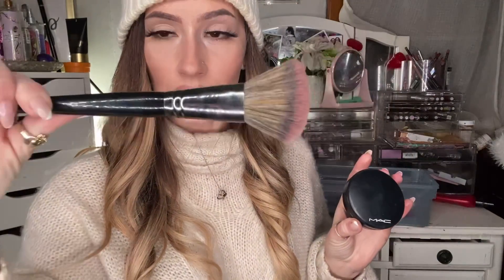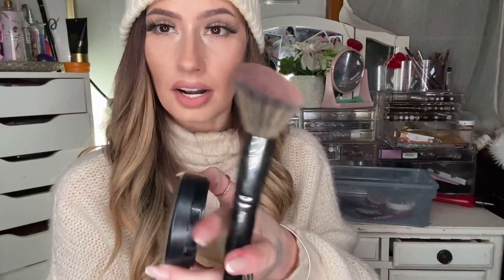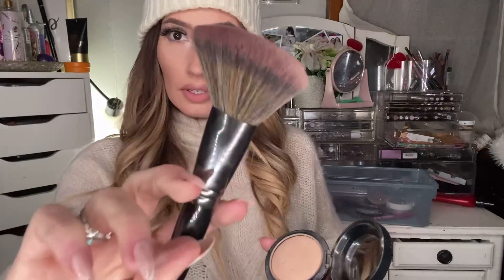My favorite powder brush is the Morphe E51. It is so freaking soft and just feels amazing on your skin. That's my favorite, favorite, favorite powder brush.